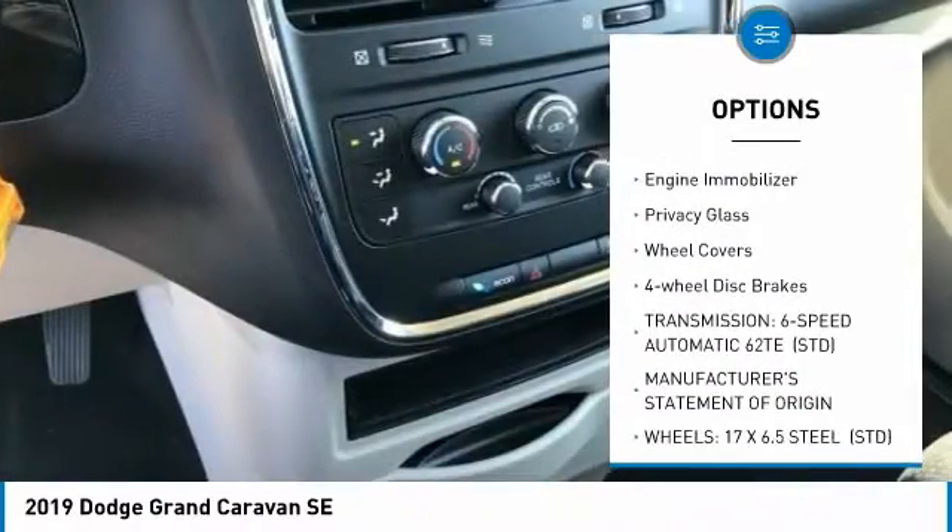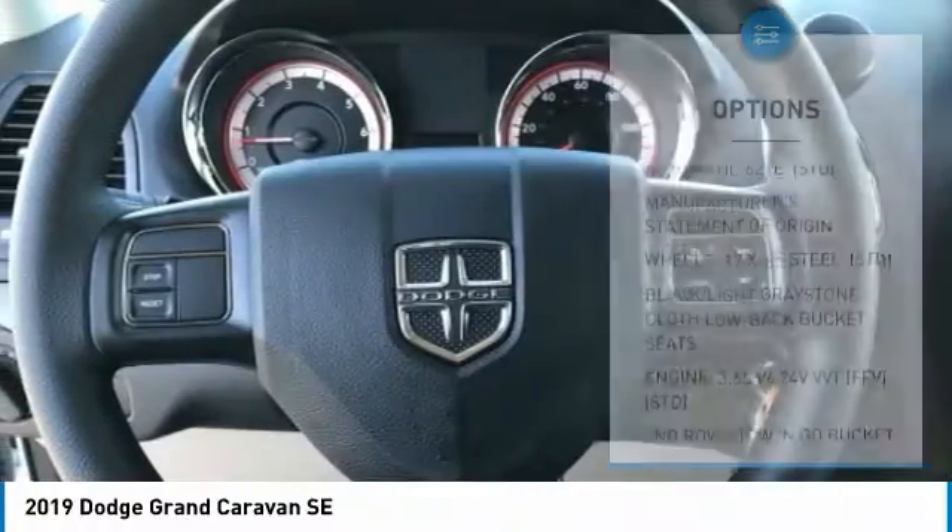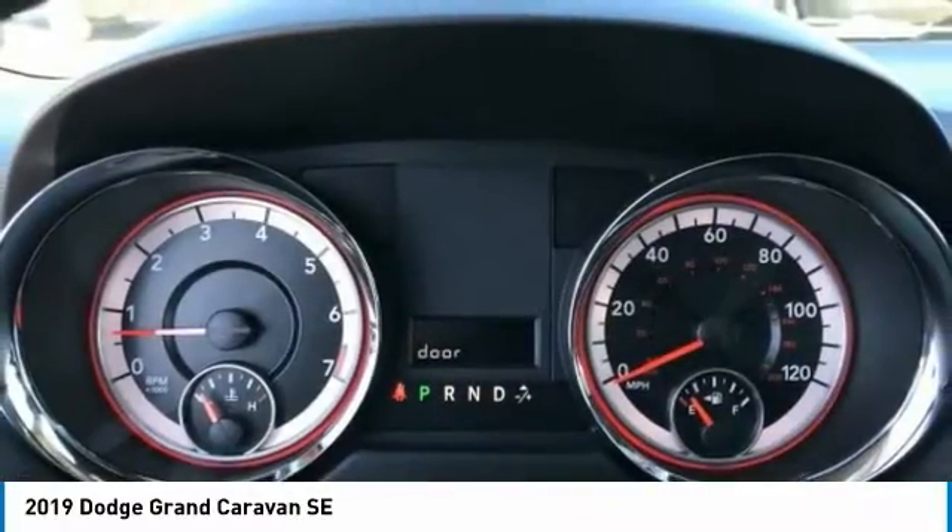Traction control, stability control, daytime running lights, engine immobilizer, privacy glass, wheel covers, four-wheel disc brakes.